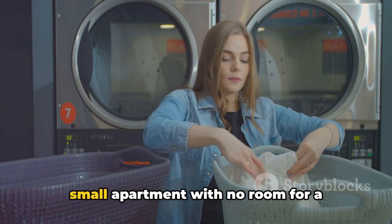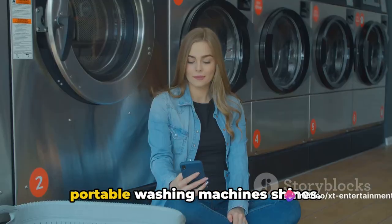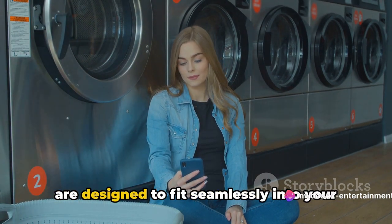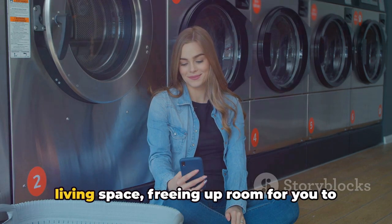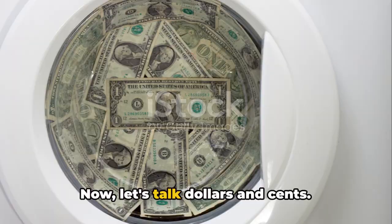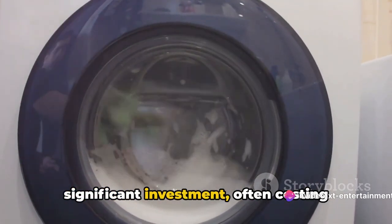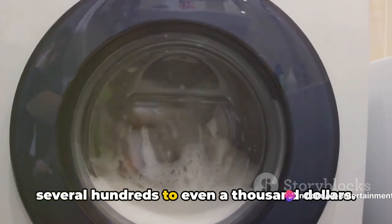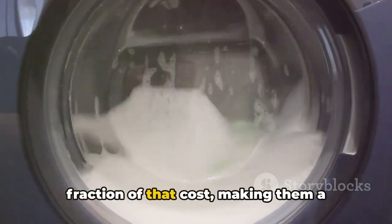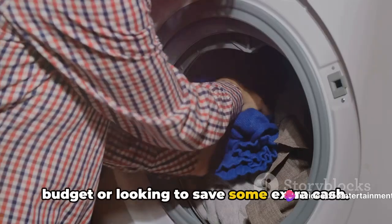Picture this: living in a small apartment with no room for a full-sized washer. That's where the space efficiency of portable washing machines shines. Compact and easy to store, these machines are designed to fit seamlessly into your living space, freeing up room for you to live, work, and play. Traditional washing machines can be a significant investment, often costing several hundreds to even a thousand dollars. But portable washing machines? They're a fraction of that cost, making them a cost-effective choice for those on a budget or looking to save some extra cash.